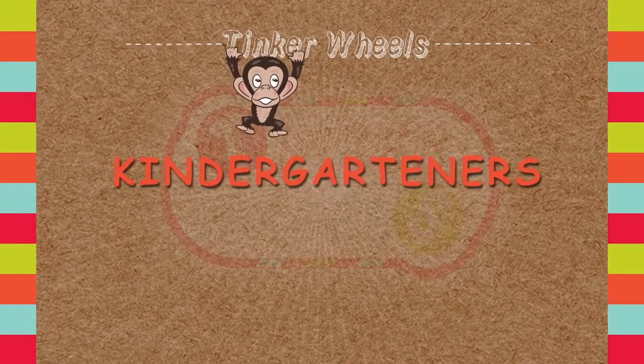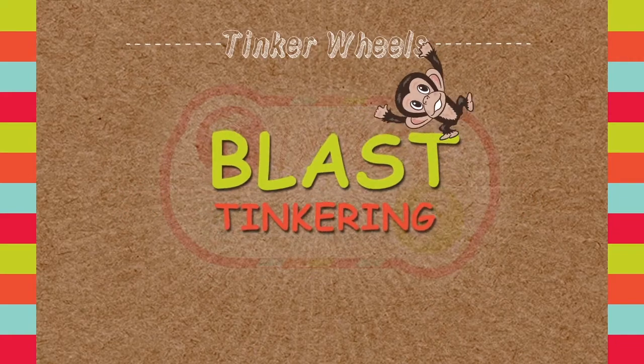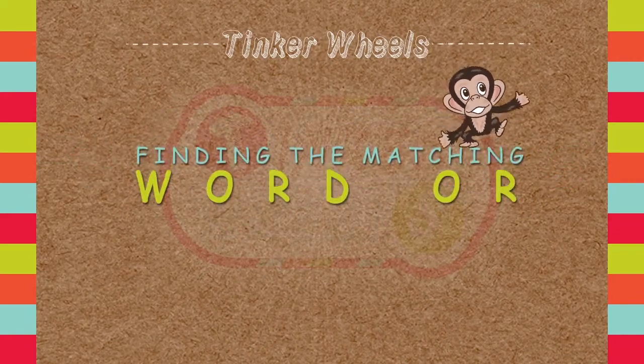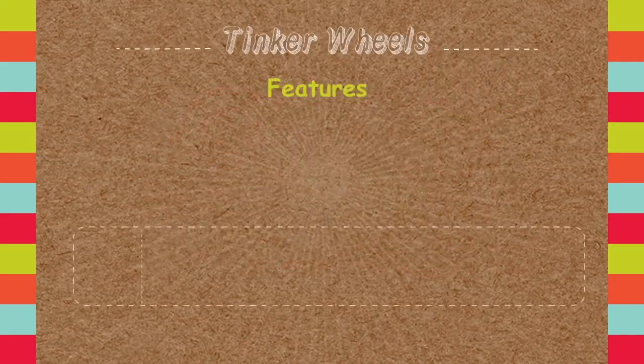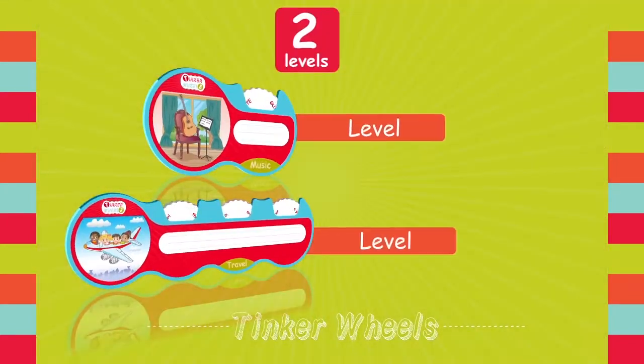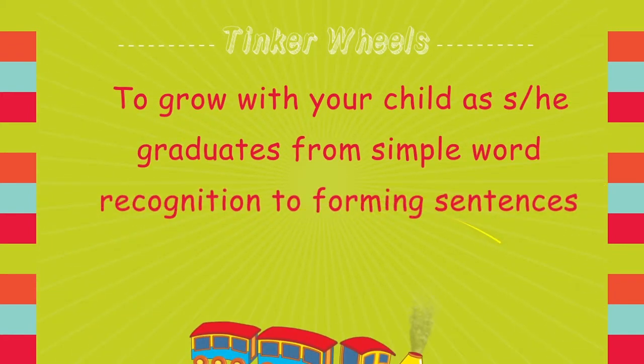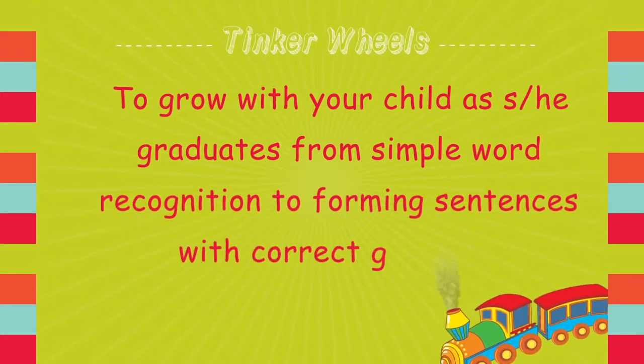Preschoolers, kindergarteners, and first graders develop their literacy skills while having a blast, tinkering with the wheels and finding the matching word or sentence for each picture. It's a set of ten handheld learning pods with two levels to grow with your child as she or he graduates from simple word recognition to forming sentences with correct grammar.